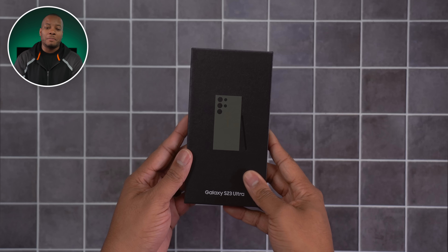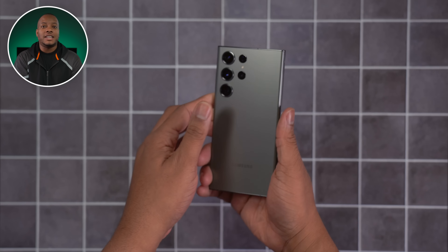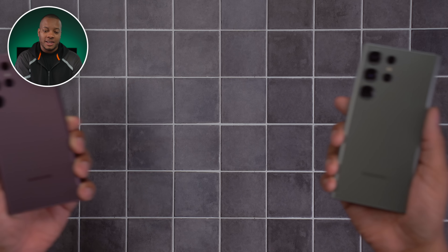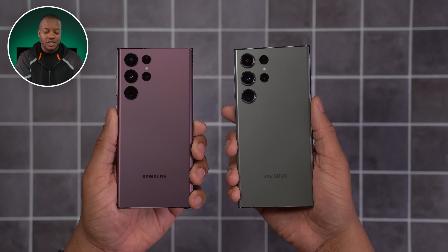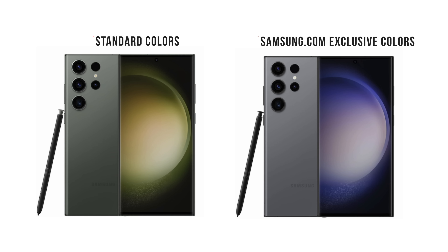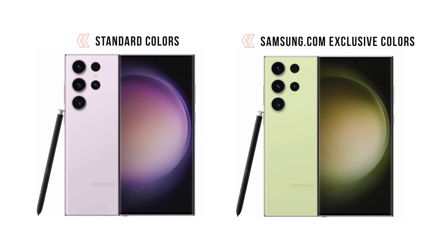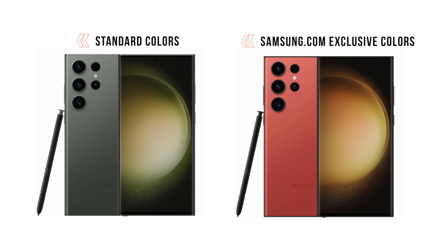The first thing people will notice is that the design is really not that much different as far as looks are concerned compared to the S22 Ultra from last year. The biggest thing you'll notice is the different colors you have as options this year with the S23 Ultra. And if you want some more exclusive colors, they do have some on their website compared to what you can find from stores.